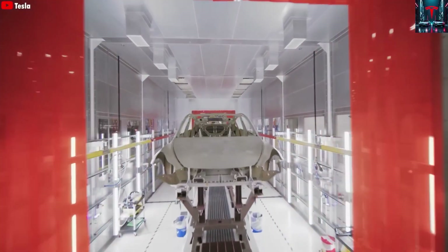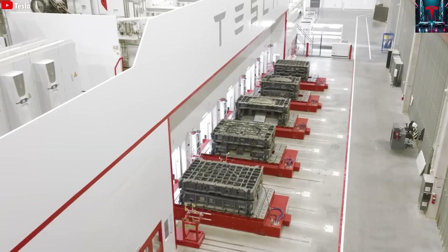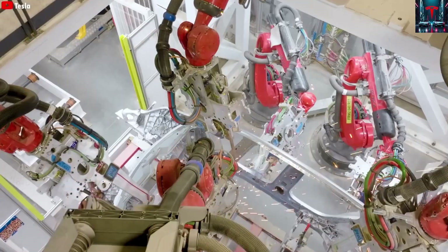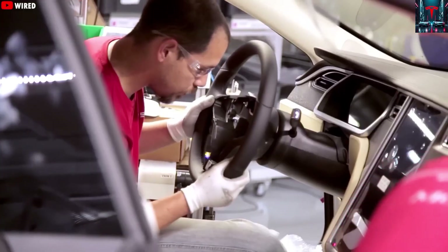The giga-press cycle is remarkably efficient. Molten aluminum is poured into the mold, pressed into shape, cooled in a 50°C water bath, and then immediately placed onto the assembly line by a robotic system — all within seconds.